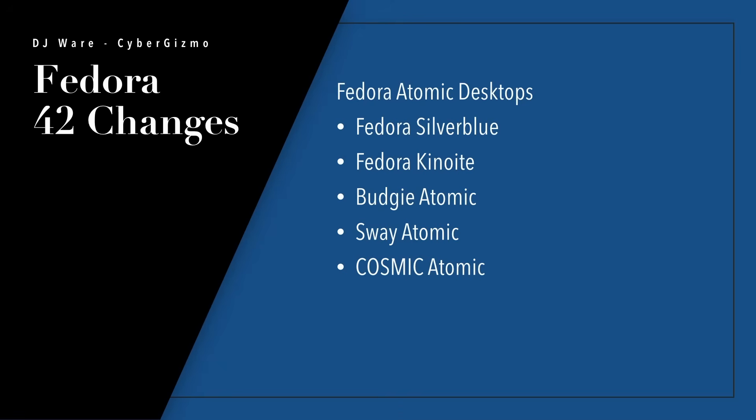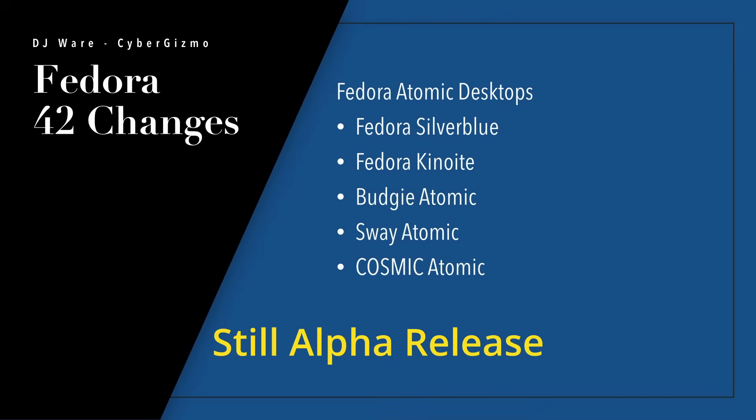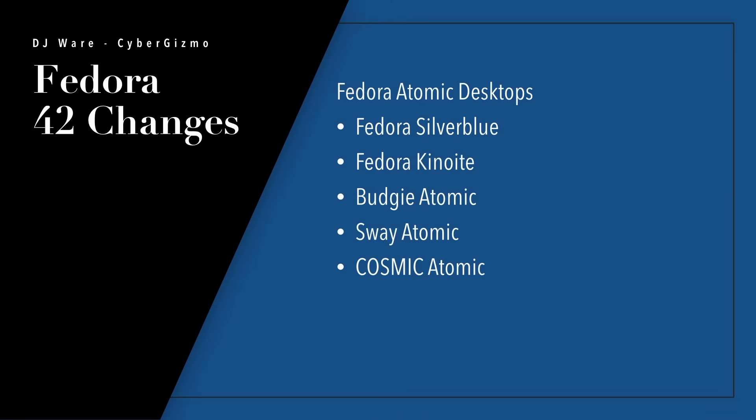Then you have the atomic desktops. These are the ones with immutability, like Fedora Silverblue which is GNOME, Fedora Kinoite which is KDE, Budgie, Sway, and a new one for Cosmic. A lot of people are confused by Cosmic — they keep thinking it's nothing more than GNOME. No, it's not. Cosmic is not GNOME; it's not even remotely based on GNOME code. It's completely rewritten in Rust. Is it done yet? I don't think so — the last time I checked Pop!_OS status on it, about a month ago, it still wasn't there.